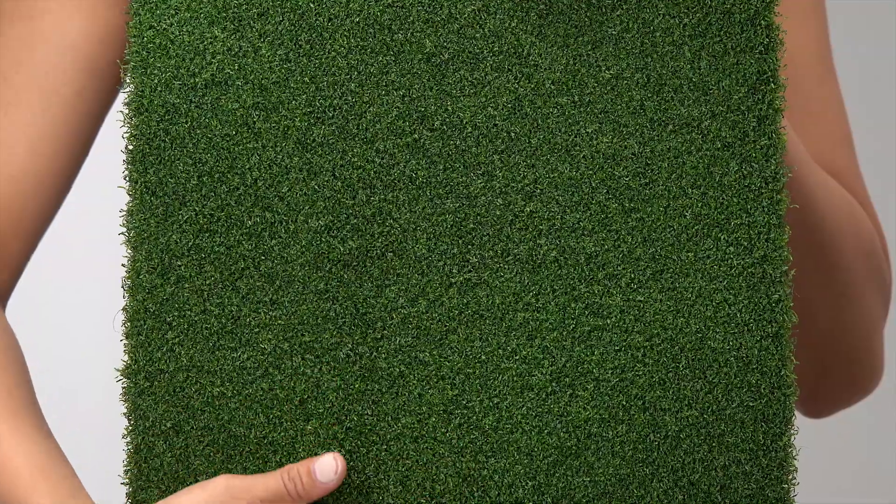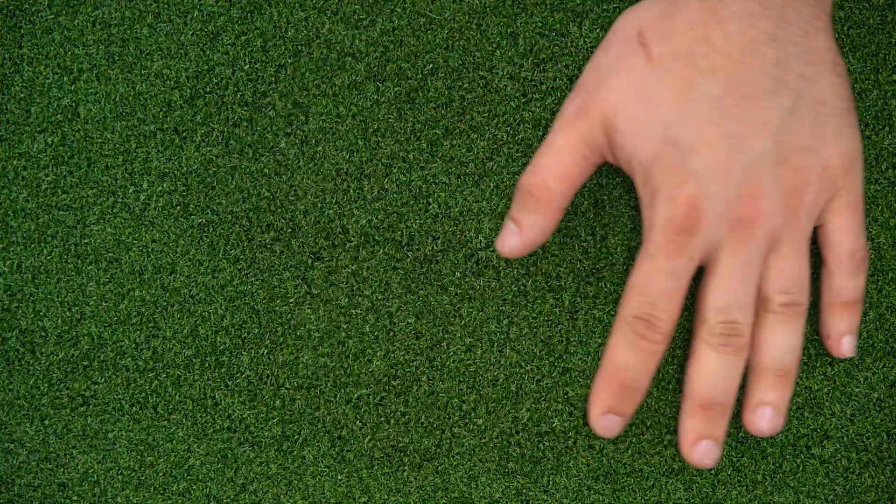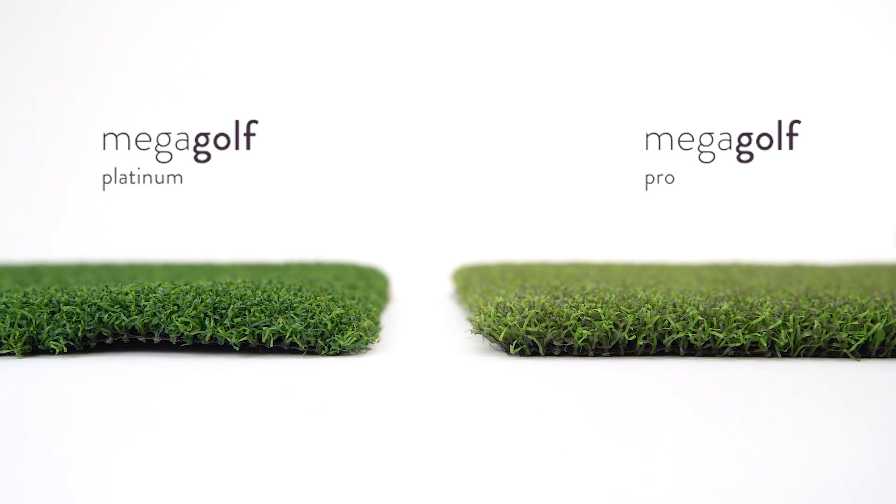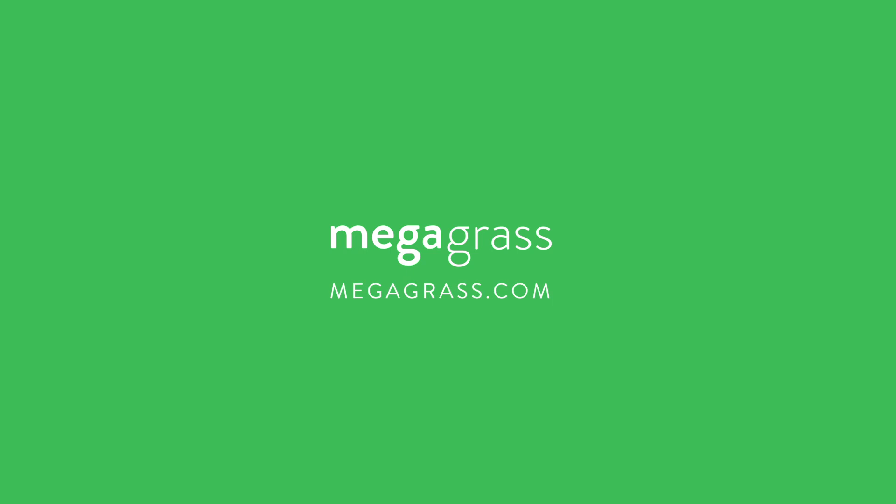This grass is also popular on workout spaces and bocce ball courts, so whether it's putting or parties, this grass is game. Go pro or go platinum — the choice is yours. For more on Mega Golf, visit megagrass.com.